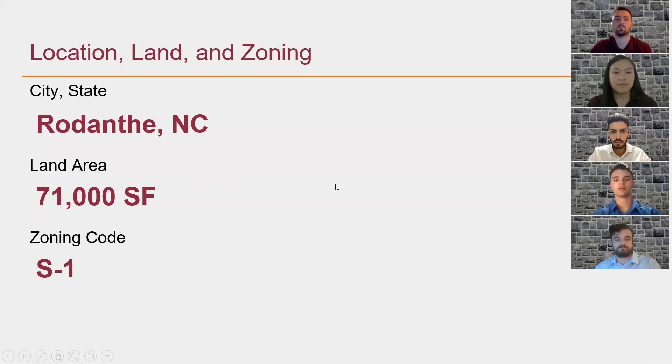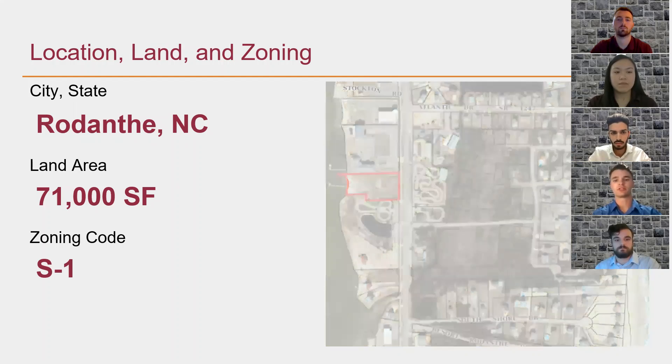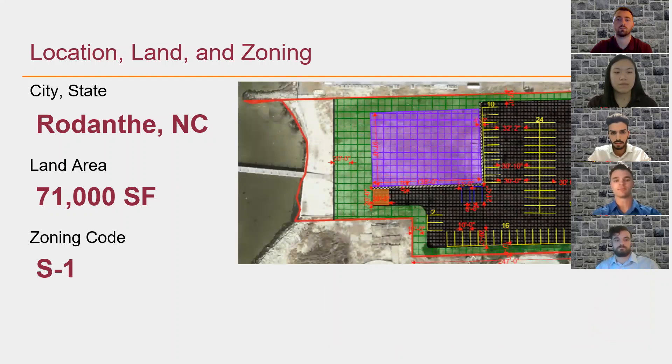We are proposing a location along Route NC-12 in the heart of Rodanthe, North Carolina. The proposed land area is approximately 71,000 square feet, which is perfect for the 13,000 square foot pharmacy as seen on the right. The zoning code is S-1, which stands for special district. The special district is established as a transition area to allow broad flexibility of services while also establishing certain limitations, setbacks, and other requirements such as parking requirements.